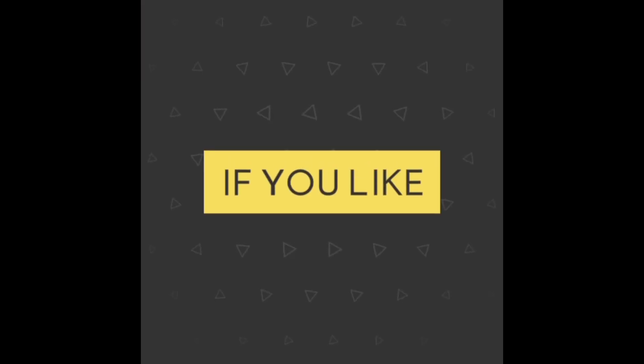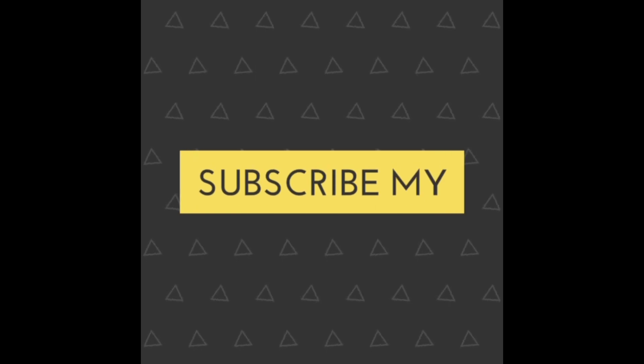If you like this video, please share and subscribe to my channel. Thank you.